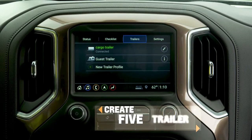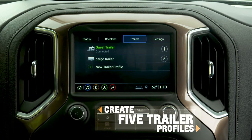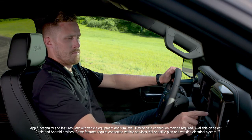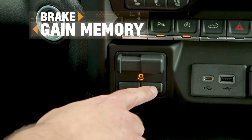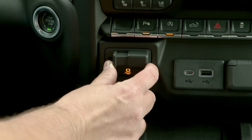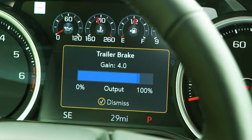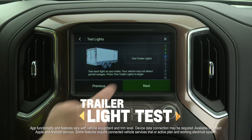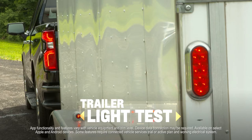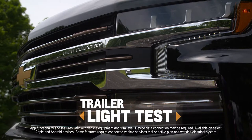The infotainment trailering app allows customers to create up to five profiles for their different trailers and track mileage, fuel economy, and transmission temperature while towing. Brake gain memory lets the owner set and save the brake gain setting of the integrated trailer brake controller for each trailer within the profile. A trailer light test lets the customers run an automatic exterior light sequence to confirm that their trailer is properly connected.